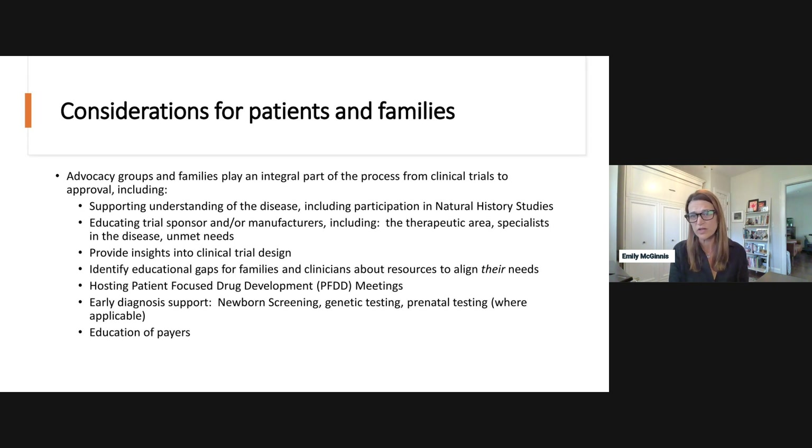After approval, payers — because many of these diseases are rare — need education, and that comes from advocacy groups as well. This is just a short list of the many ways the patient community can help, and Kenneth will speak to more of that in his presentation.